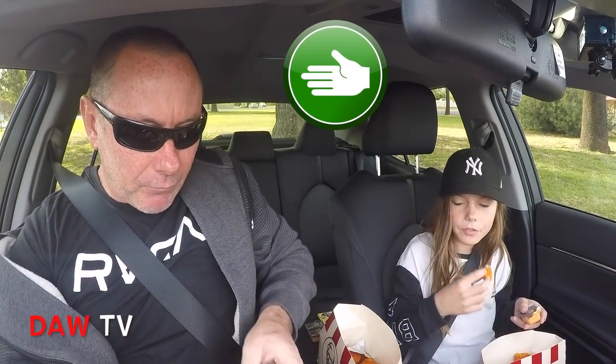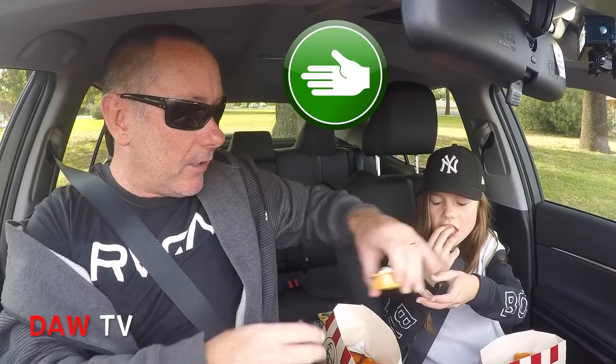Do you want a hand with that, Daisy? Yep, yes please — it's a little bit hard to get off. I find these sauces they're on there very, very strongly.